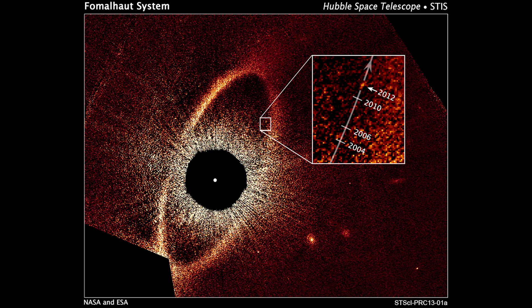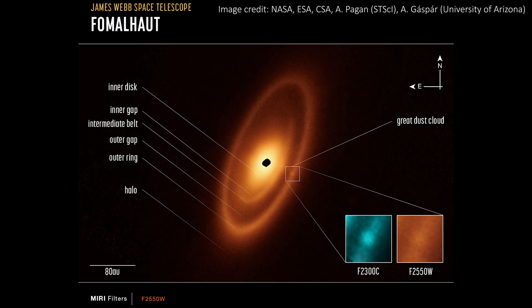We haven't confirmed the existence of a planet or planets yet, but it's more good evidence that they might exist. And of course, more data and more time might allow us to confirm this one day. The object highlighted here in two different wavelengths of light is being called the Great Dust Cloud — although in my opinion, you could call the whole system that too.